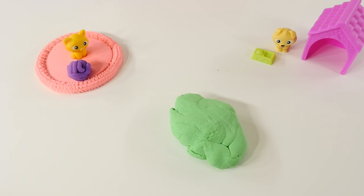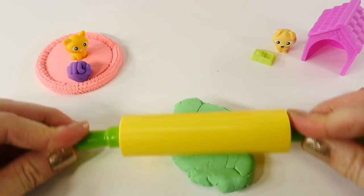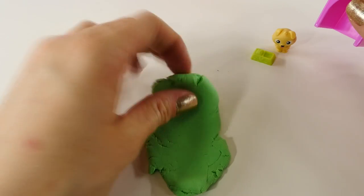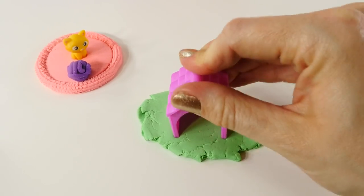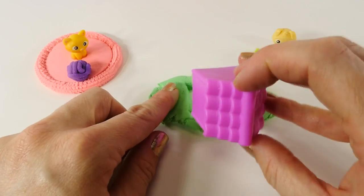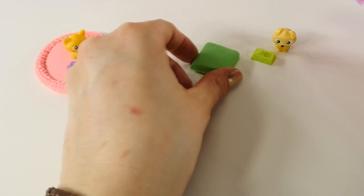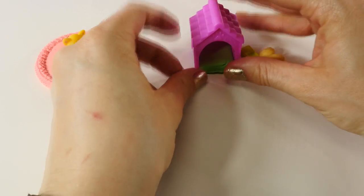Now that kitty's all squared away, let's make a bed for the dog. So we'll roll out some green Play-Doh. I want his bed to fit inside of his doghouse, so I'll just use the doghouse to cut the bed out to see how big it needs to be. There we go — it fits just right.